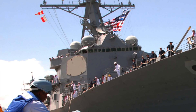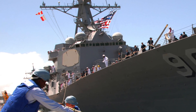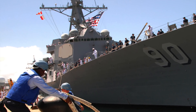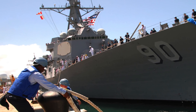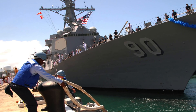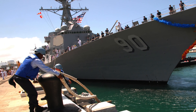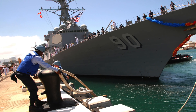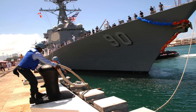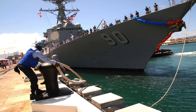The USS Chafee DDG-90 is an Arleigh Burke-class guided missile destroyer in the United States Navy. Arleigh Burke-class warships were designed as multi-mission destroyers capable of Anti-Aircraft Warfare, Anti-Submarine Warfare, and Anti-Surface Warfare. USS Chafee was laid down by Bath Iron Works at Bath, Maine on 12 April 2001, launched on 2 November 2002, and commissioned on 18 October 2003. Chafee is an active unit of the Pacific Fleet and operates out of Pearl Harbor, Hawaii.